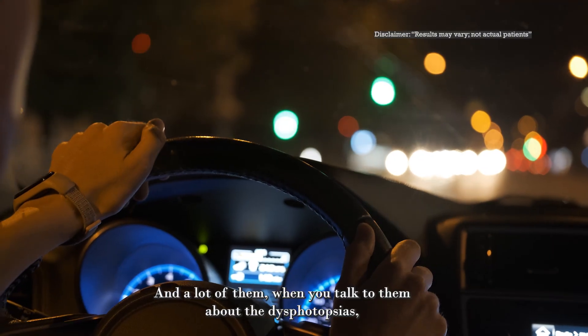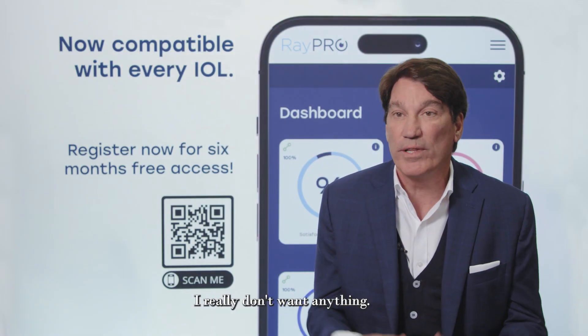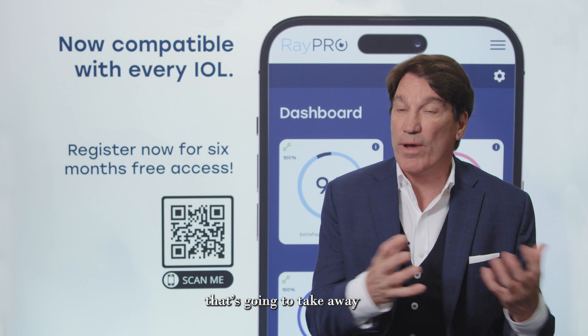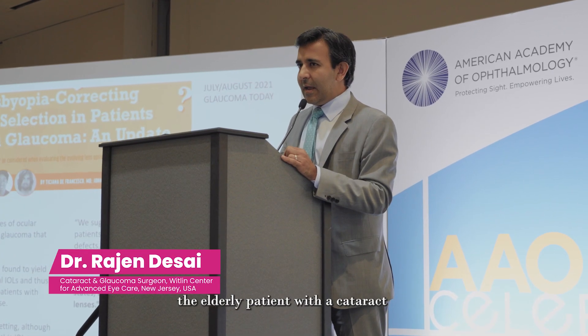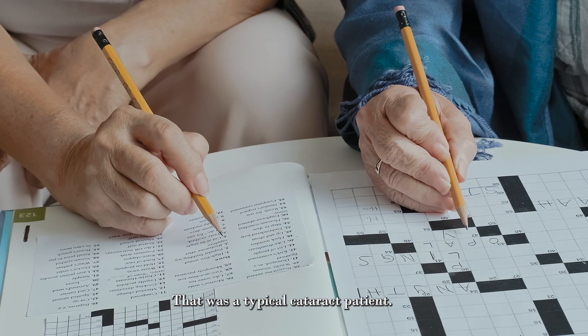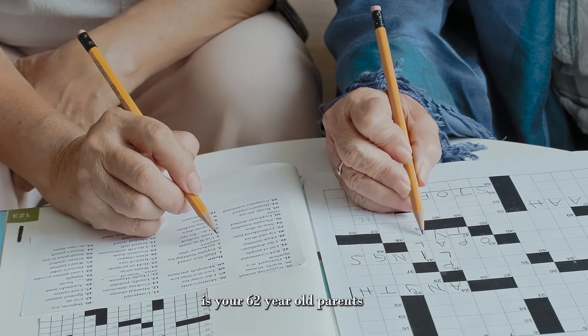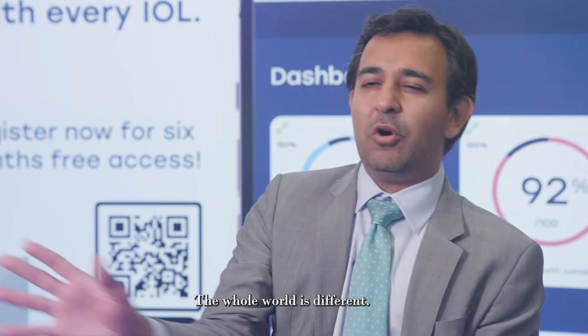And a lot of them, when you talk to them about the dysphotopsias, they may shy away and say, I really don't want a trifocal lens. I really don't want anything that's going to take away from what I had previously. Twenty years ago, the typical cataract patient was an 80-year-old who knits or does crossword puzzles up close. The new one is your 62-year-old parents who use their iPhone and iPad, WhatsApping funny memes to you. So the whole world is different. There's a world of near vision that was not as important before.